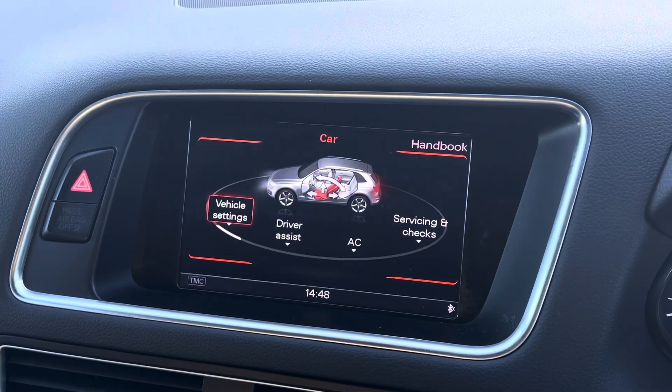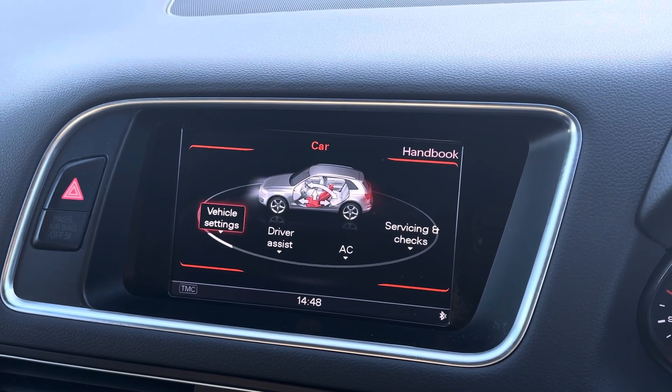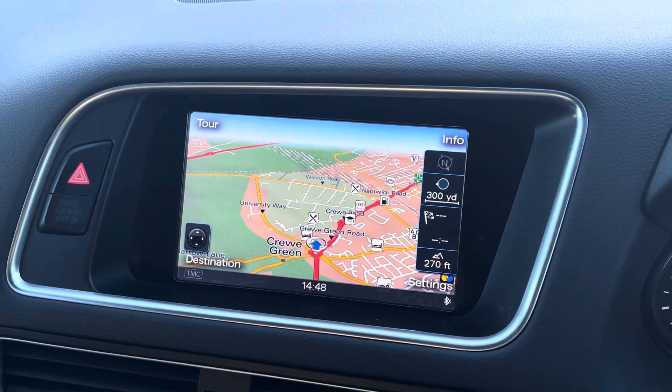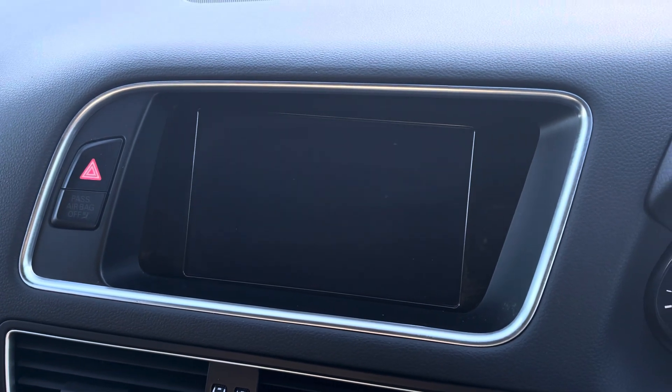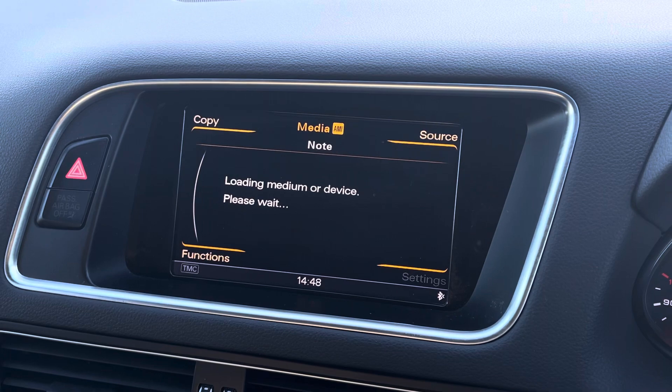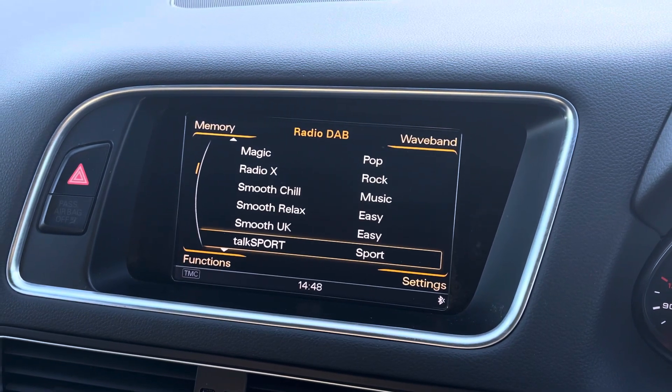For all your entertainment needs, we have the MMI display screen. This features the likes of car settings, satellite navigation for all those unfamiliar roads, Bluetooth connectivity so you can call friends and family and listen to your favourite playlist from the comfort of your car, and DAB digital radio.